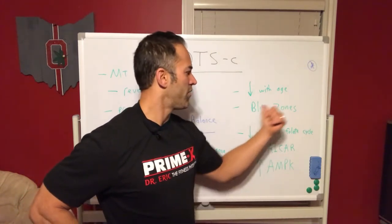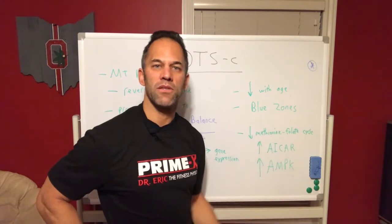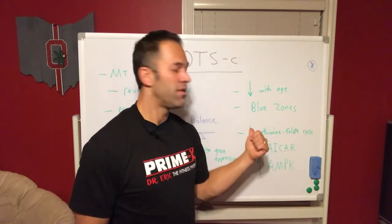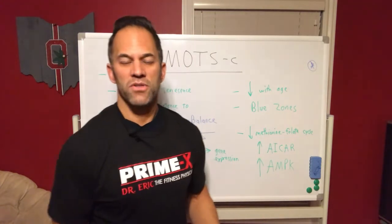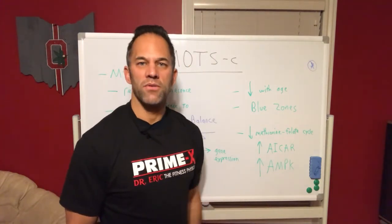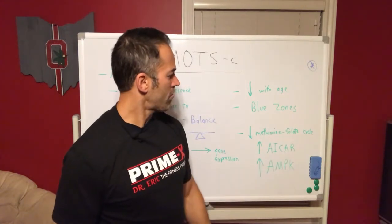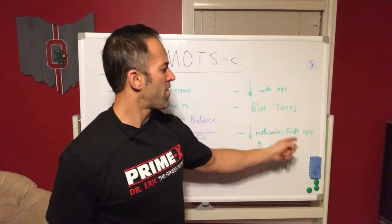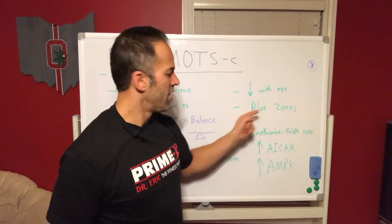Levels of MOTS-C decrease as we age. People studying the Blue Zones - for example people in Okinawa and other long-lived populations - found genetically that this is one of the reasons they live so long: they keep making MOTS-C as they get older, whereas many of us don't. It also has to do with social support, daily walking, and other lifestyle factors you read about in the Blue Zones. With MOTS-C, there's something called the methionine folate cycle - you don't need to know the details, but it relates to cellular machinery within the cell.